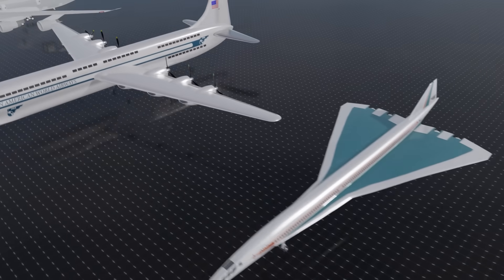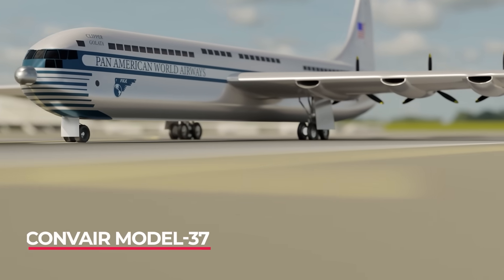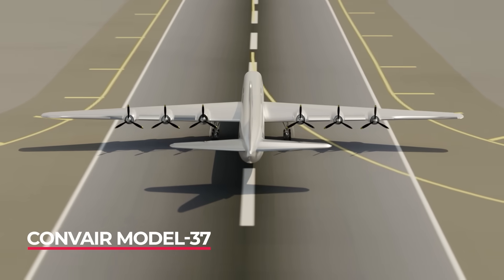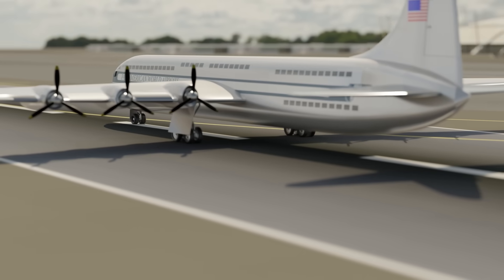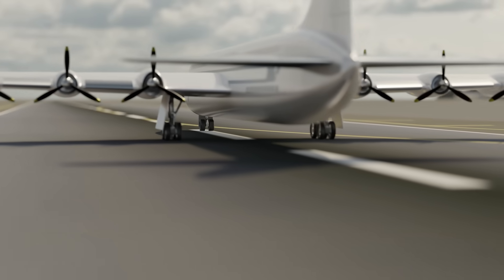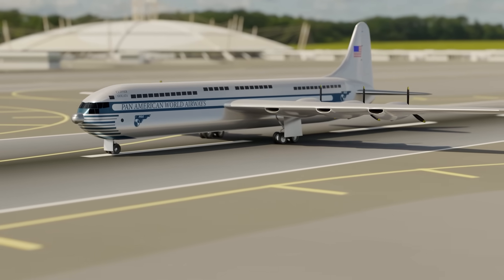The Convair Model 37 was a design for a double-decker propeller plane near the end of World War II. Only a single military prototype was used during the Korean War, but engineers had long fantasised about a civil plane with two decks. I like to think that even though this project never went ahead, these same engineers would someday see the Airbus A380.